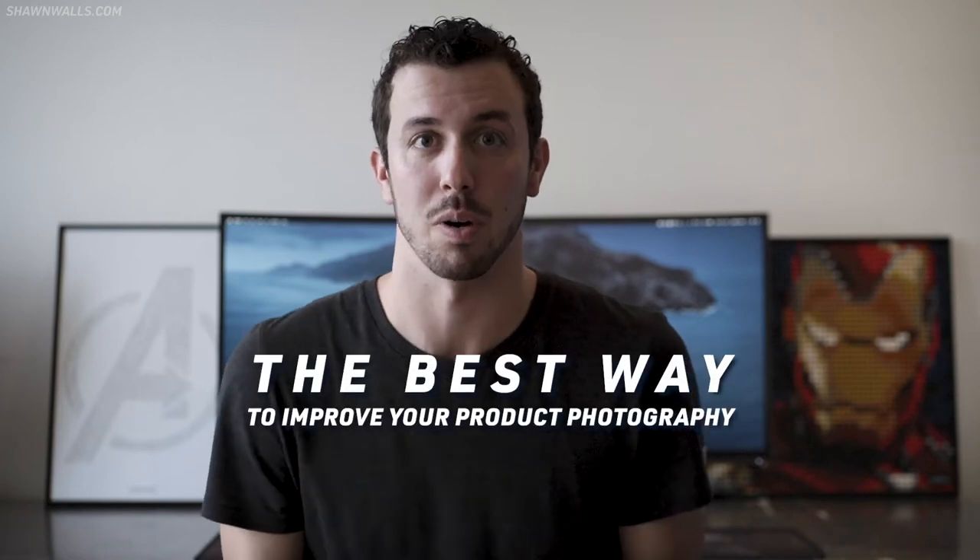I've toyed around with the idea of doing a YouTube video for a while, and if I was gonna do it at all, I thought it has to be something that I'm interested in and it also has to be something that could help somebody else. So I thought it appropriate for my first video to do the best way to improve your product photography.